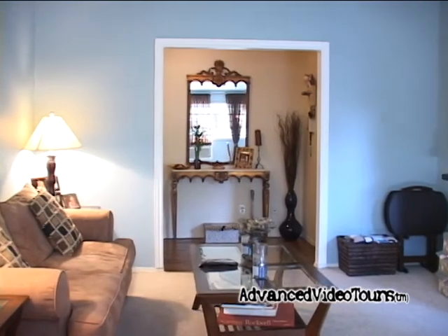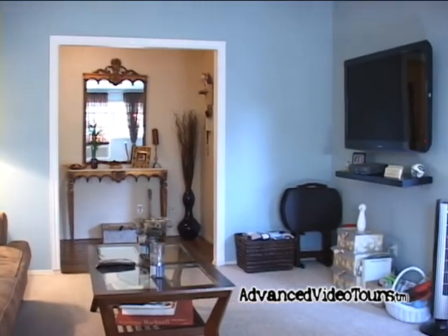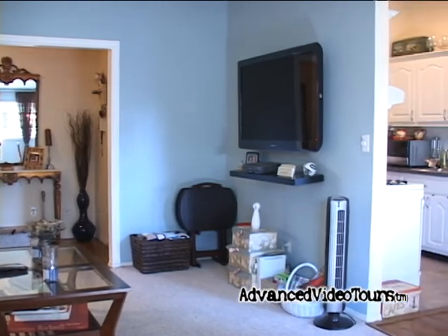Upon entering into the home, we enter into the living room, which has wall-to-wall carpeting and measures 21 by 12 and a half.